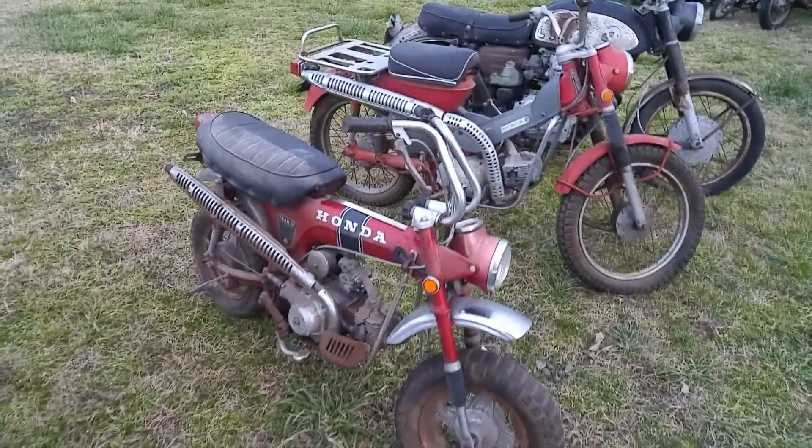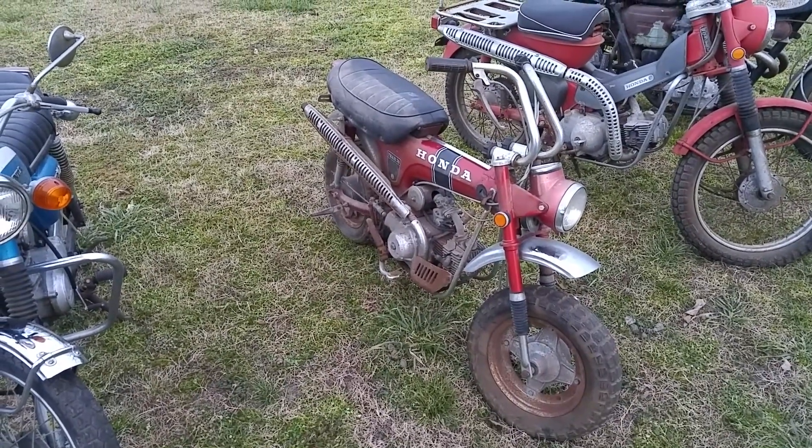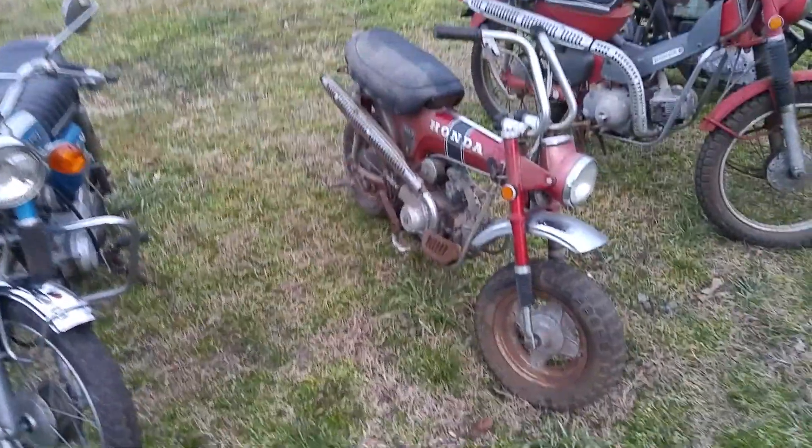I've got a 1970 Honda CT70 here. Looks pretty good — needs to be cleaned up, but with a little bit of TLC I think it should be a nice little bike for somebody.